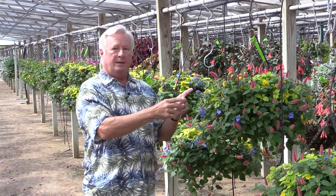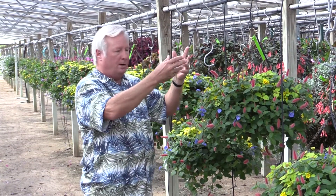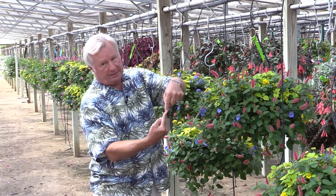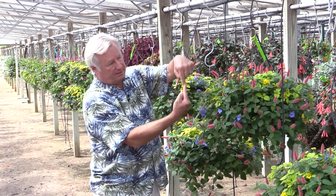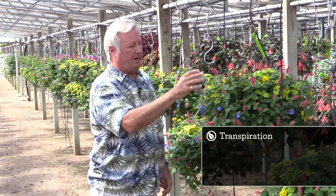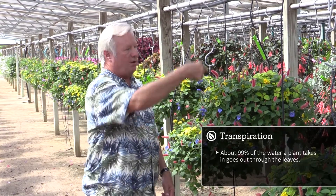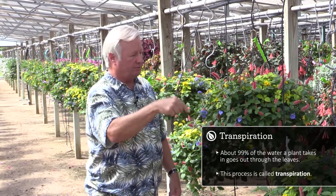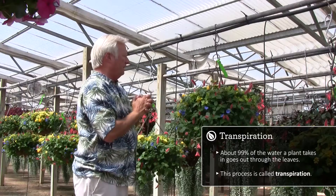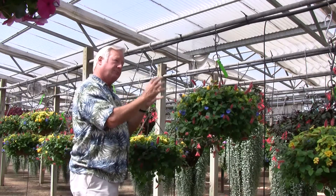When the sun comes up and a plant opens its stomates and starts pumping water, those water molecules stick to each other as they travel up through the roots, into the stem, and ultimately out through the leaves. About 99 percent of the water that a plant takes in goes out through what we call transpiration — from the roots to the stem and then out through the leaves.